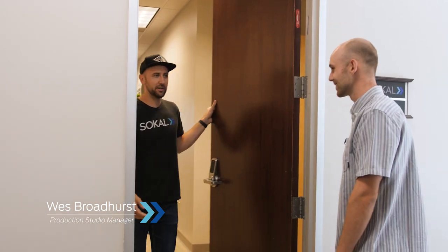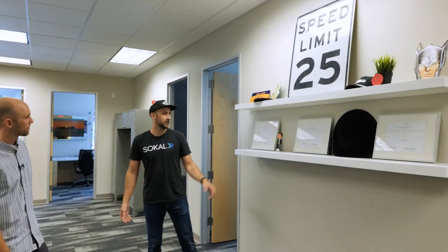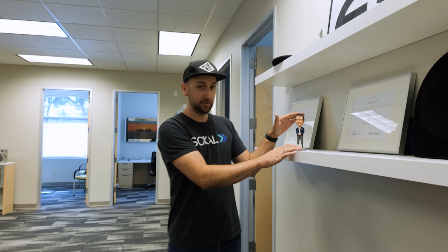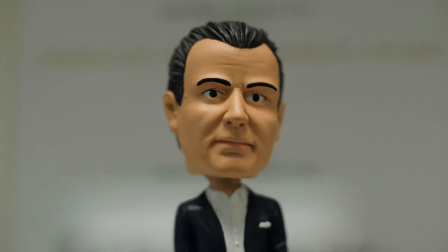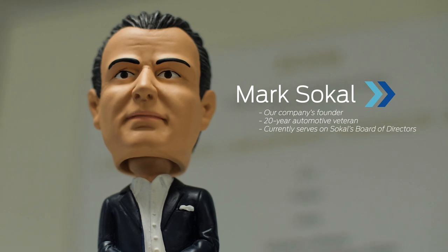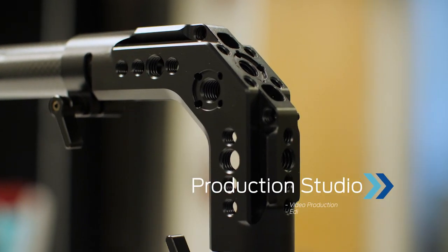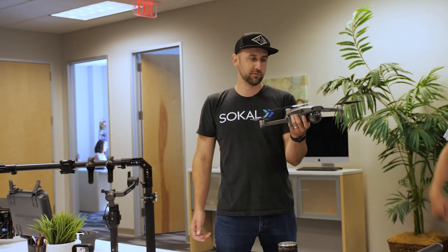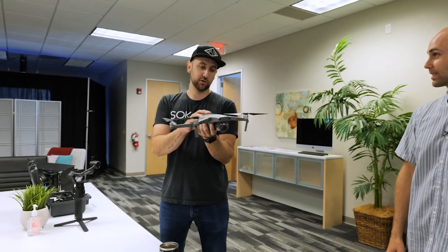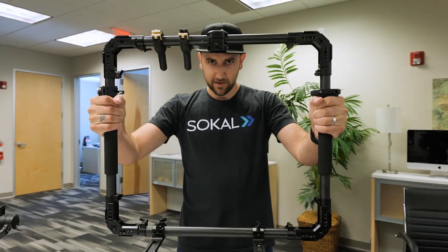Let's check out the studio. We got Wes here — welcome to the production studio. We like to keep Mark SoCal right here close to us. We've got the Mark SoCal bobblehead — we'll just rub him for good luck and inspiration. Over here we've got some of our gear, some of the tools of the trade. We've got our drone — this is always a hit when we are out on location filming. This is one of our handheld rigs; normally there's a stabilizer right in here, so it's really handy.